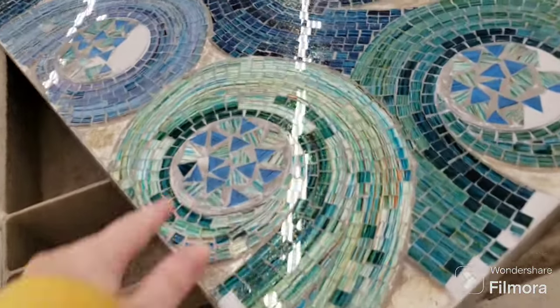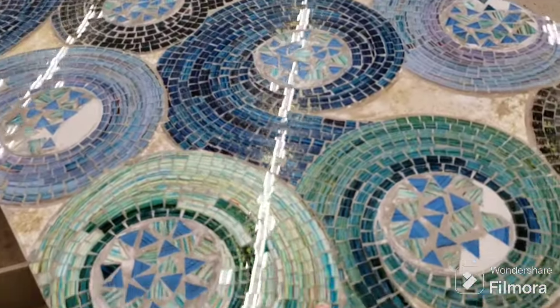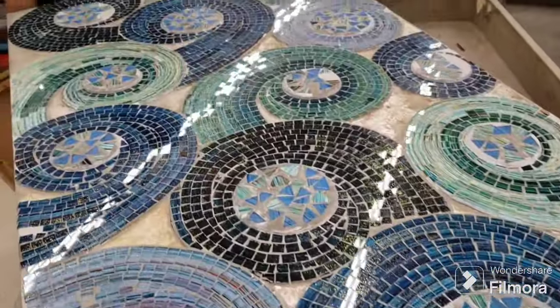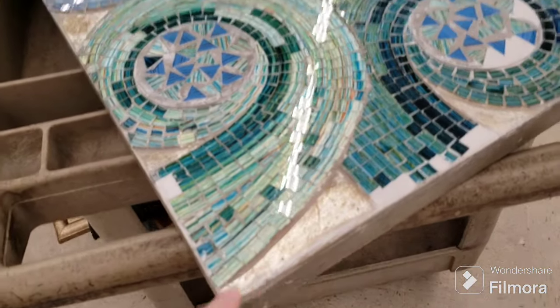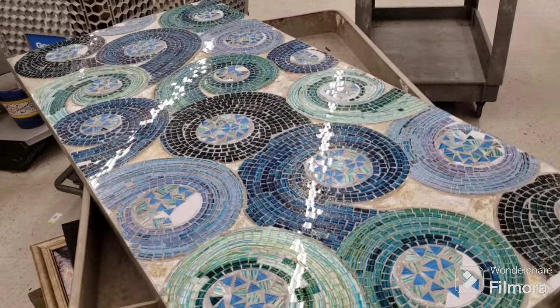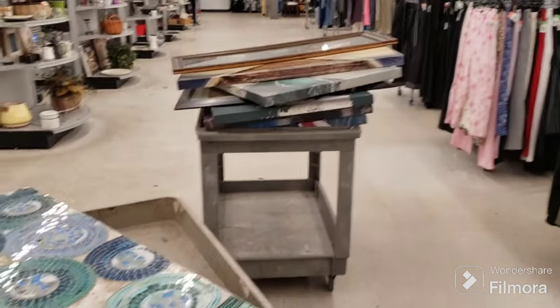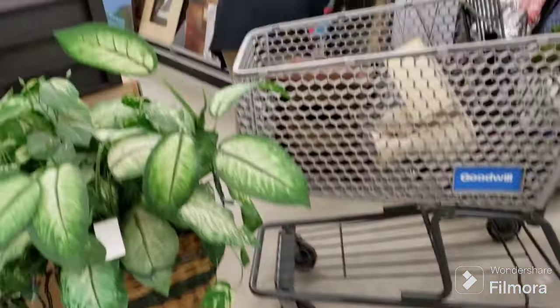Look at this piece of art - this is done with real tile, isn't this cool? They put epoxy over it - it's so nice. Beautiful colors, very shiny. I'm sure it's very heavy on the wall because it's got that concrete-like material. Look at the size of it - isn't that gorgeous? Beautiful colors. They're putting out a lot of art now, that is amazing.